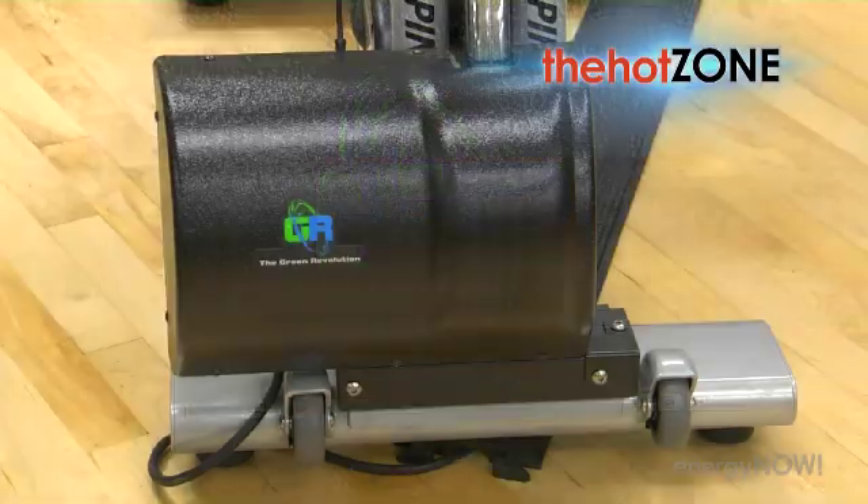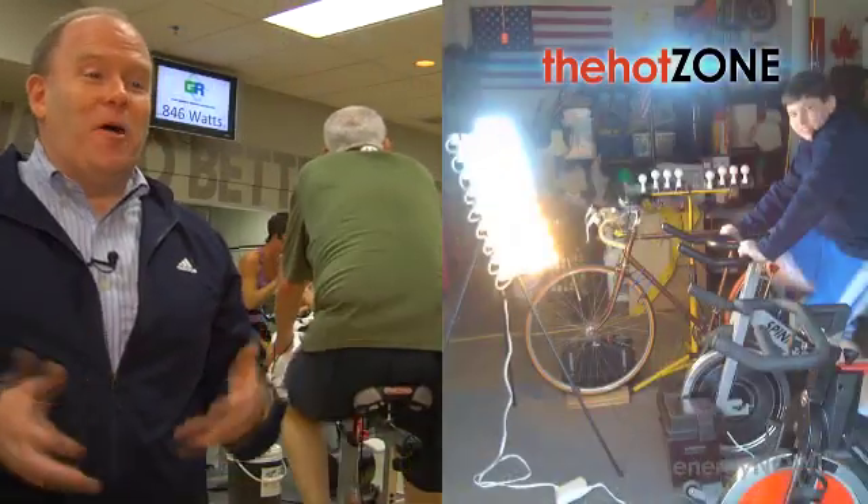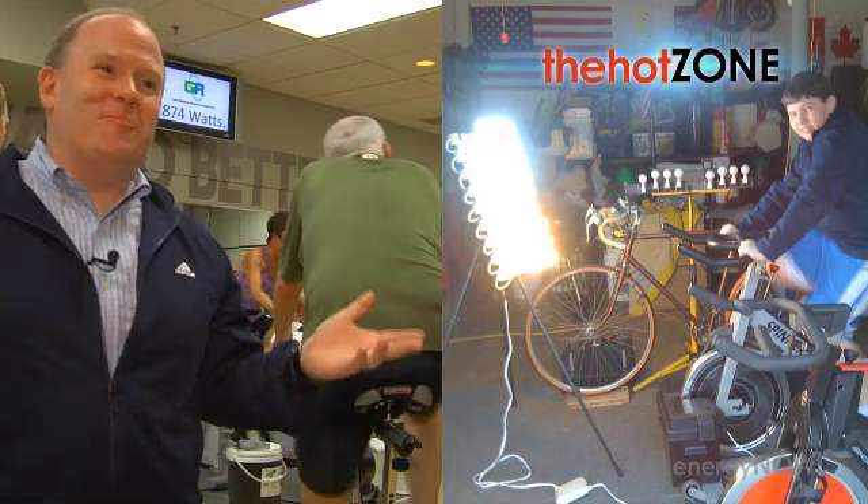In our garage, we designed the very first generator. We put it on a road bike and one of our kids was actually lighting up light bulbs. So we said, okay, this could work.